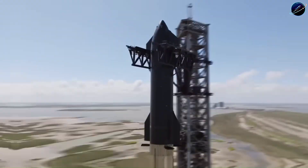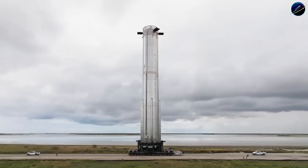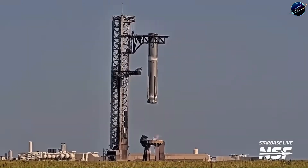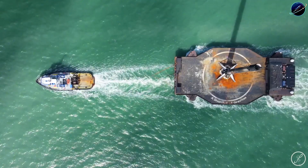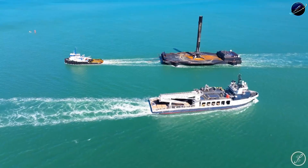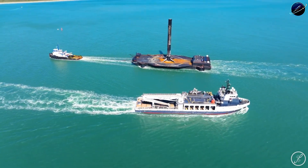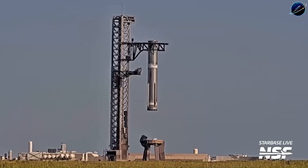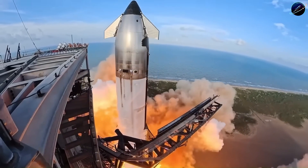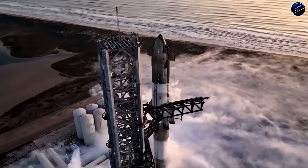When SpaceX unveiled Starship in 2016, the entire aerospace industry was watching a fundamentally different approach to spaceflight take shape. Every operational rocket at the time was partially expendable at best. Falcon 9 brought back its first stage, sure, but the upper stage always burned up or crashed into the ocean. Starship? Both stages were designed from day one to come home. The full stack stands 120 meters tall, the Super Heavy booster alone is 70 meters with 33 Raptor engines, and the upper stage reaches 50 meters.